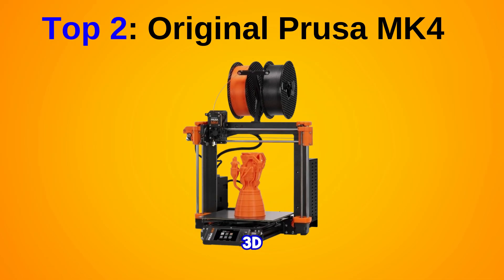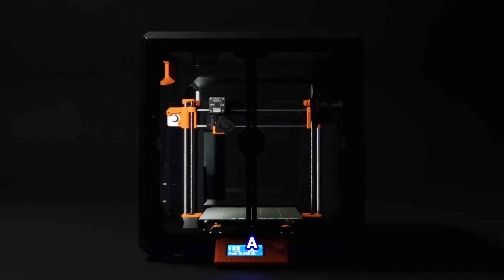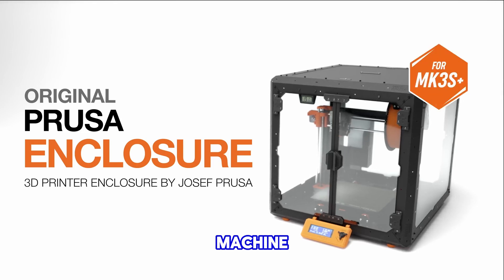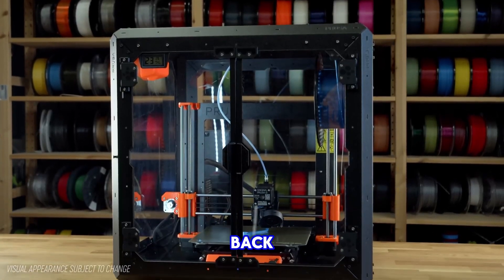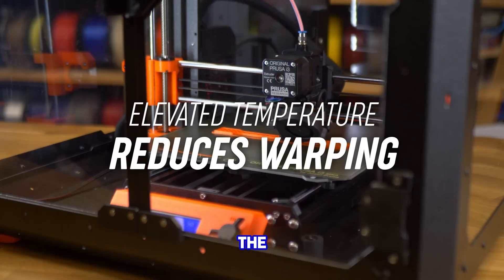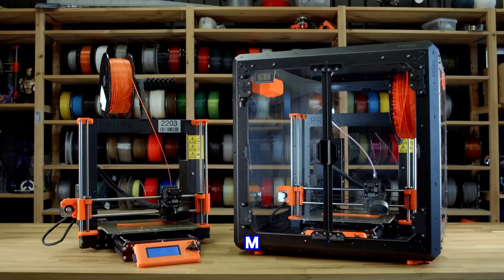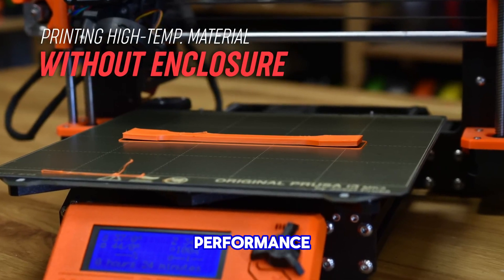Best premium 3D printer: Original Prusa MK4. The Original Prusa MK4 stands out as a best-in-class performer in our experience with the machine, making it a top choice in the world of 3D printers. The only factor holding it back from being the absolute best is its premium price tag. This feature-rich FDM printer builds upon the success of its predecessor, the MK3S, introducing new advanced features and delivering impressive performance.